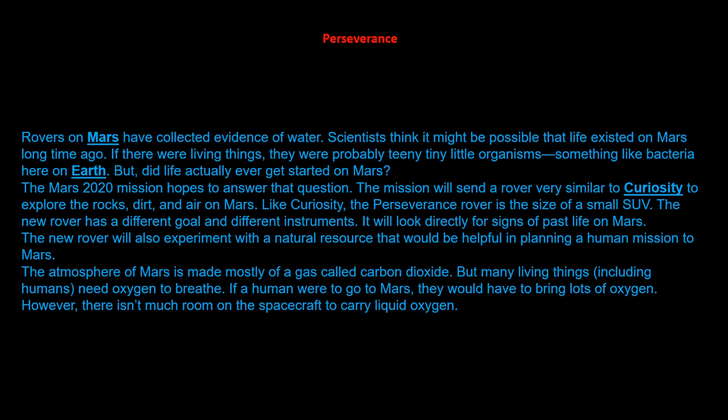The atmosphere of Mars is made mostly of a gas called carbon dioxide. But living things, including humans, need oxygen to breathe. If humans were to go to Mars, they would have to bring lots of oxygen. However, there isn't much room on the spacecraft to carry liquid oxygen.